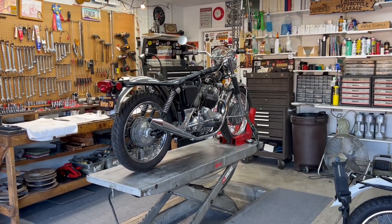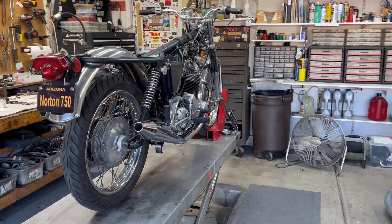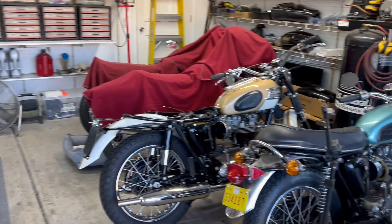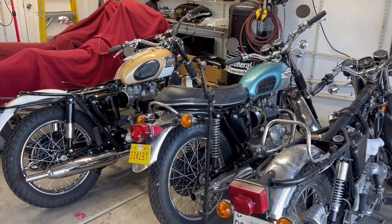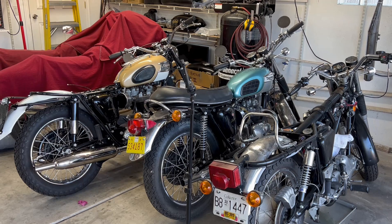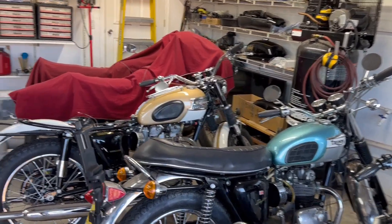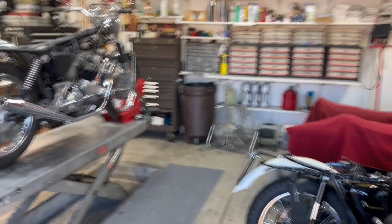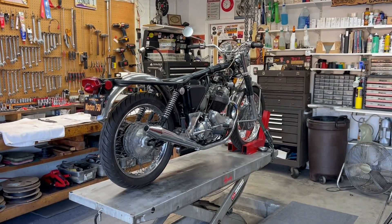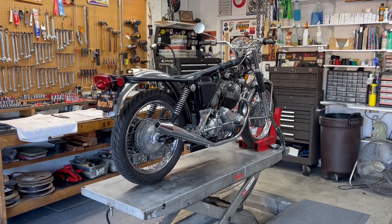Nortons are usually number three in the number of bikes coming through the shop. Usually it goes Triumph, BSA, Norton. I don't know if that's representative of the popularity of the bikes way back when or what. But normally we work on Triumphs and BSAs maybe two, three, or four to one for every Norton that comes in. And yet right now, all of a sudden, we're working on three yellow Nortons in a row. Just sort of cool.